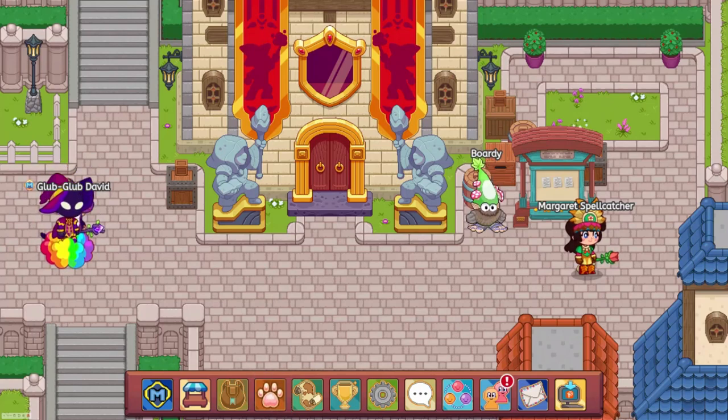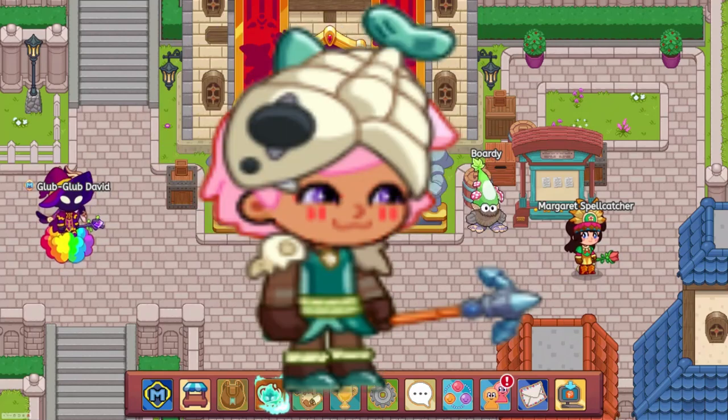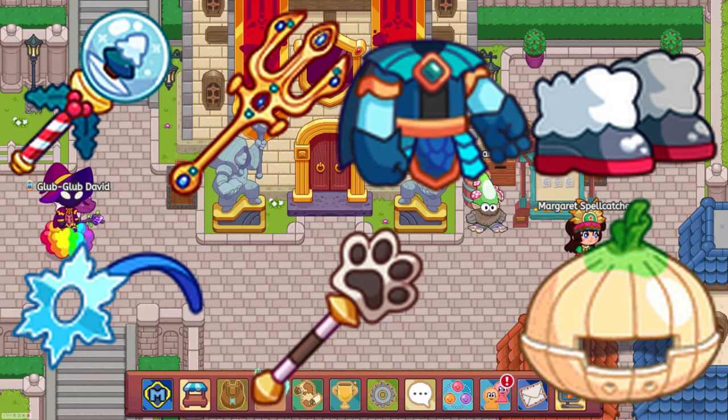Tons of armor was upgraded to Legendary, including the Titan Power Set, Duelist Set, Robot Set, Drakonix Set, Harpooner Set, Tech Wizard Set, Triceratops Set, Earth Tower Set, Ice Tower Set, along with all of these items also getting the bump.